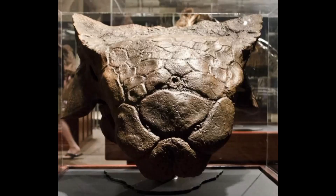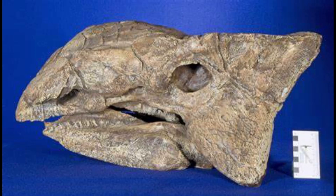The Ankylosaurus had a skull that could measure up to 64.5 centimeters in length, as well as a brain about the size of a walnut. It had a beak-like mouth, perfect for eating tough leaves and pulpy fruits.